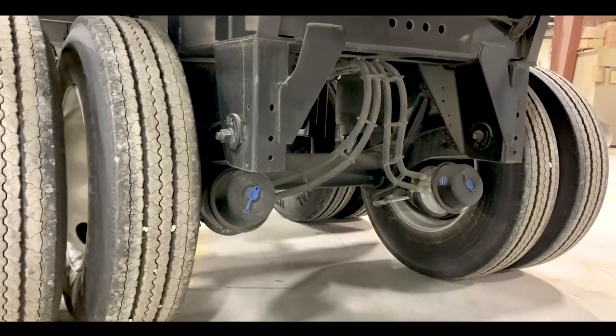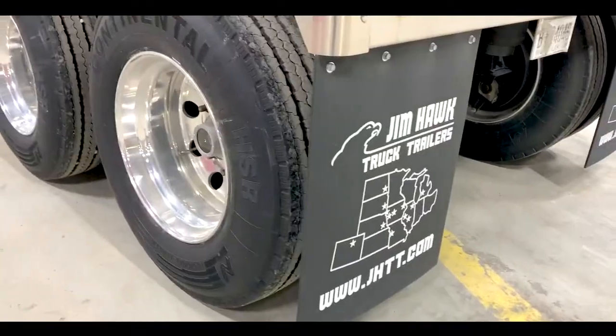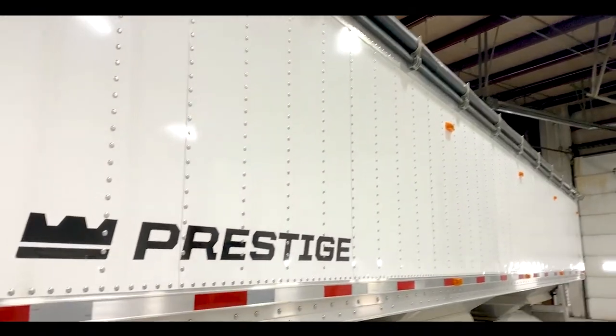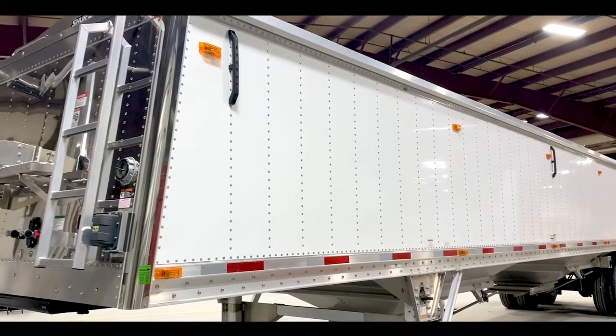Hendrickson Intrax air ride suspension system, aluminum wheels, Sherlock electric tarp, and a five light package on the top and bottom rail.